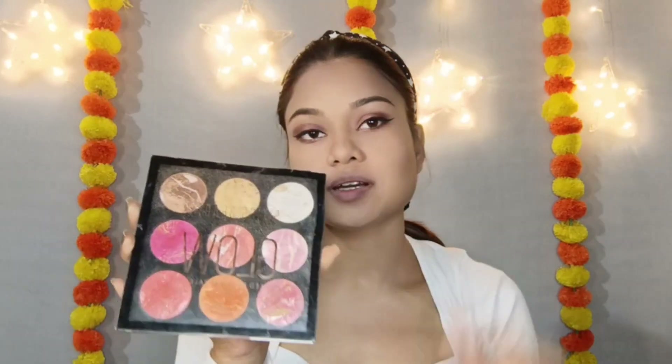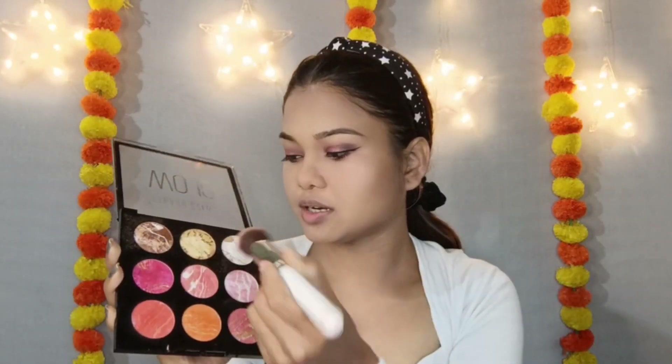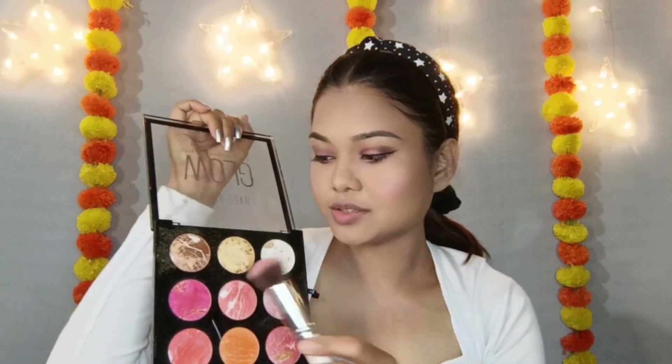I will apply blush to the skin in different colors, blending them lightly. I'm applying a golden color first, then a silver highlighter. The highlighter goes on the cheekbones, nose tip, brow bone, forehead, and cupid's bow.